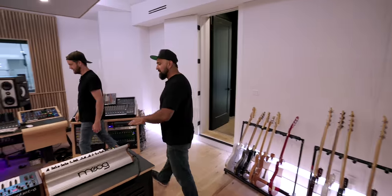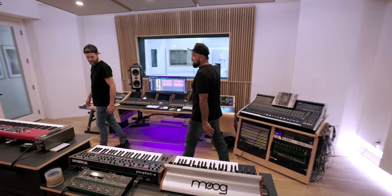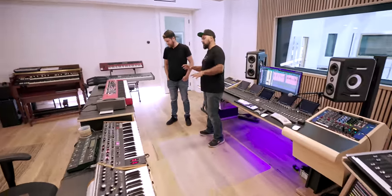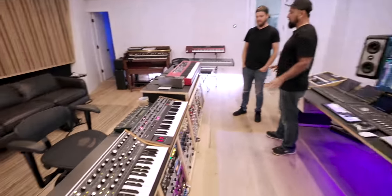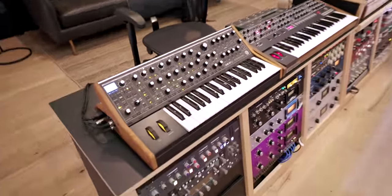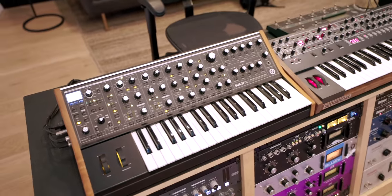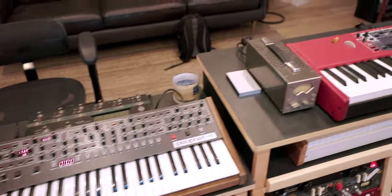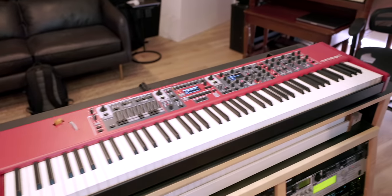We wanted to have most of the instruments here — my main instrument has been keys for years, so I wanted to be able to create everything here and have it all ready to go. At the same time, I didn't want to be going back and forth from the tracking room, which is in the other room. Sure, let's go check it out.